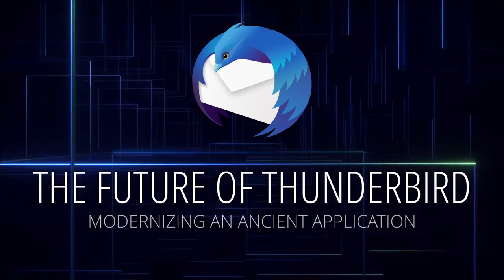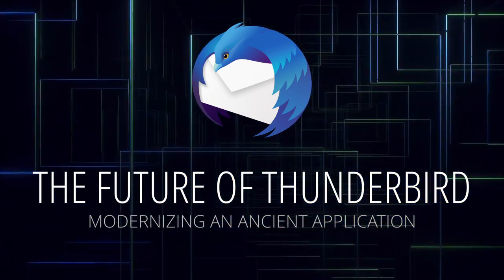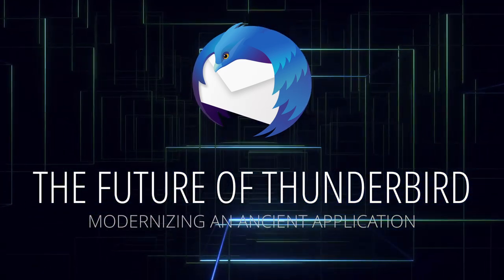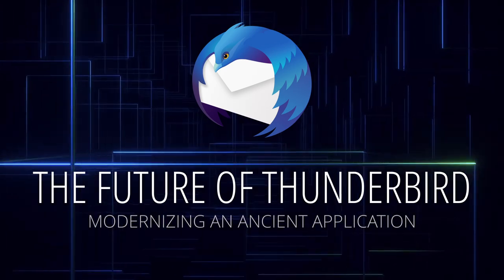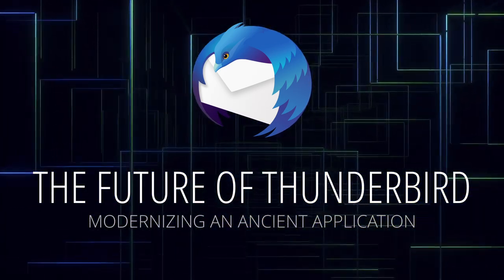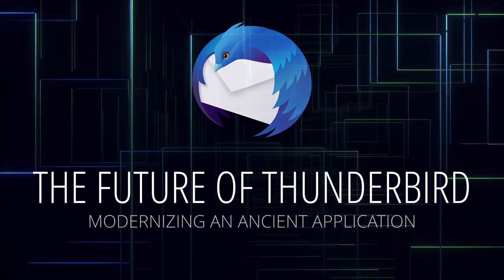Being the Thunderbird product design manager, I have some good insights about what's happening and where things are going, and I wanted to create a comprehensive overview of what we're doing alongside some background information to paint a more complete picture of where Thunderbird is headed and why some of the things we're doing might seem controversial.